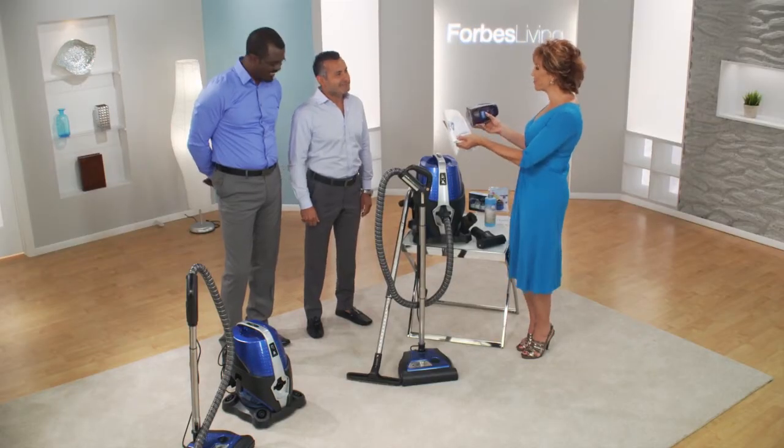It not only cleans up the dirt, but also deodorizes your home. They have over 40 years combined experience selling vacuums. Please welcome TK and Kevin from Serena.